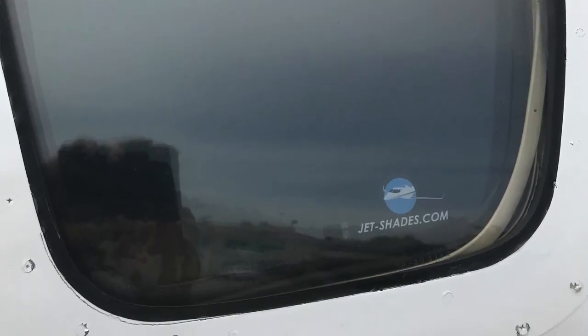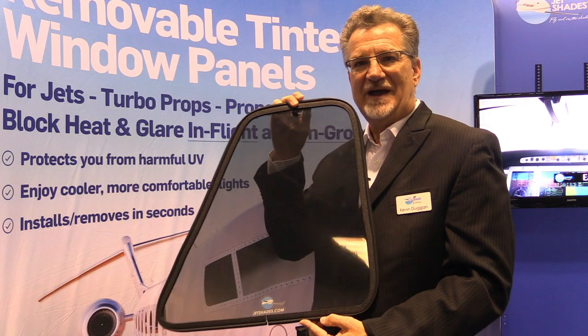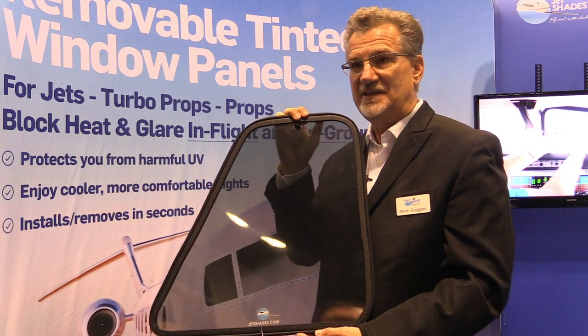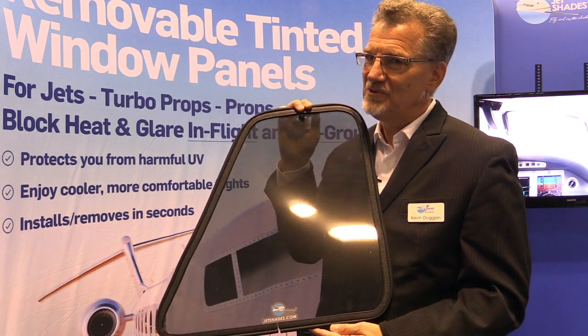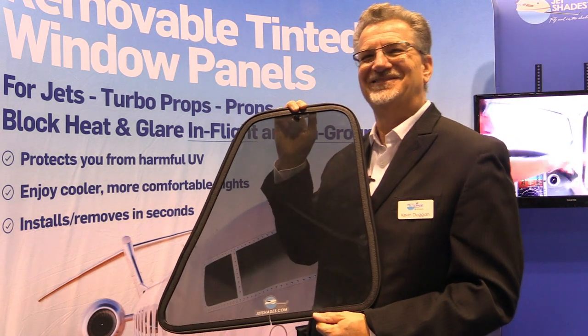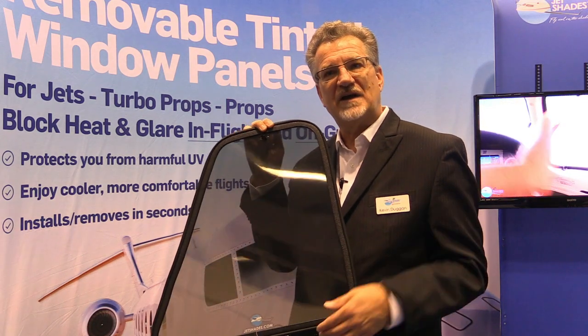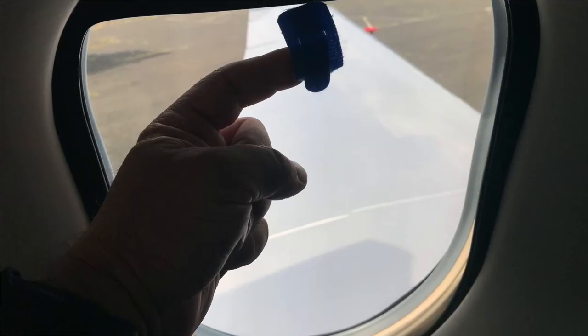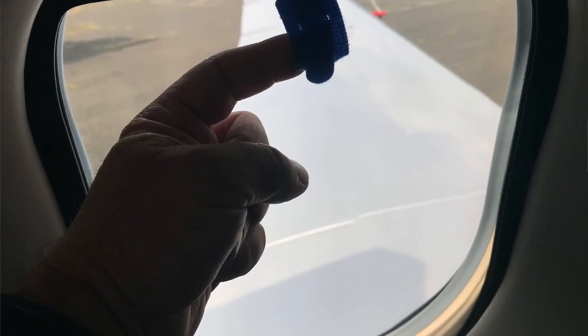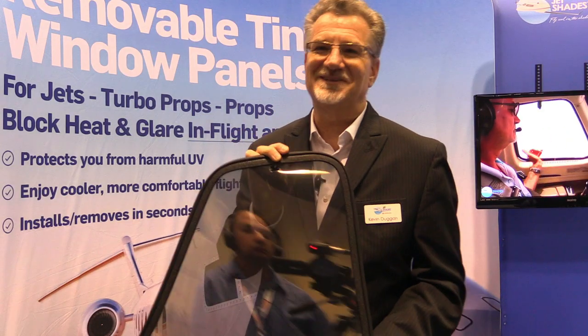Jet Shades come all packaged up — we have a case. People ask, do I have to remove them from my window? And the answer is no, not really. Only if you fly at night — that's a good time to remove your Jet Shades, after dusk. We have a microfiber case you put them in for night flights, but that's about it. You can fly with them, leave them in on the ground. When it starts to get dark, you just reach up, grab the pull tab, and pop them out. And that's how Jet Shades work.